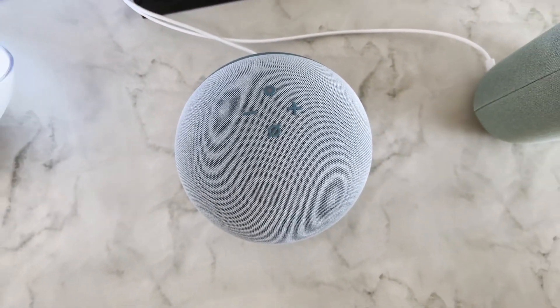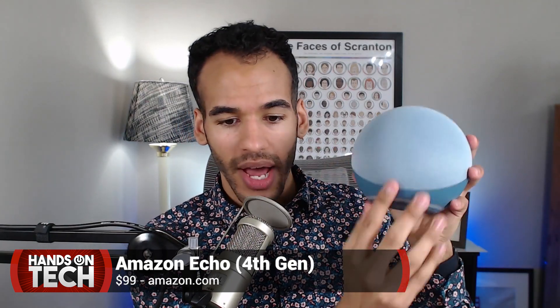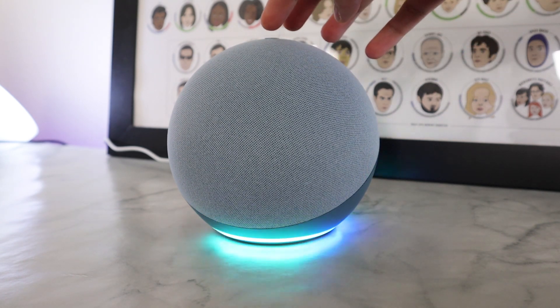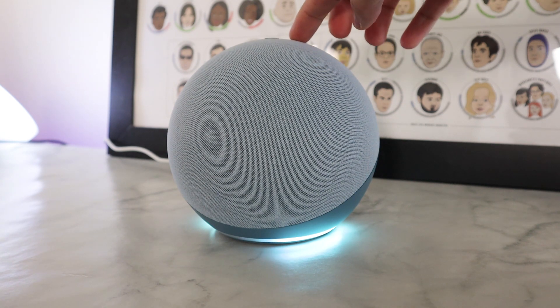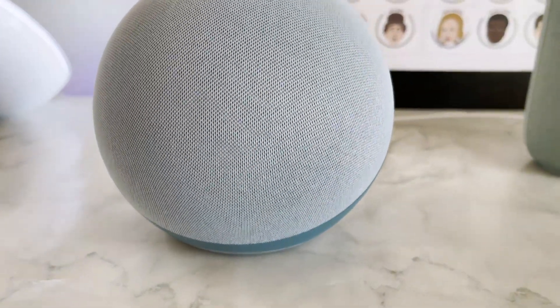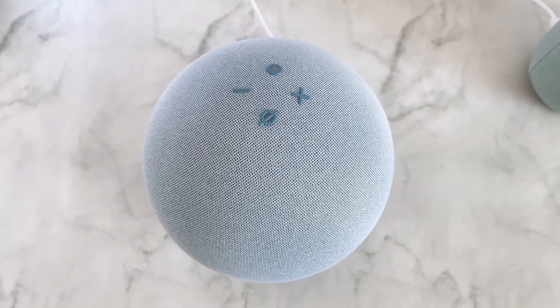Now let's talk about the Echo 4th Generation. This is Amazon's new orb-shaped device. Instead of a ring at the top, they call it the Alexa ring at the bottom — a visual indicator that lets you know when Alexa is listening, and the lights will dim and move to show volume changes. Most of it is fabric, although the back is a plastic area to let you know which direction to face it. The Nest Audio is clearly a front-firing speaker, while the orb shape is less obvious, so Amazon made the acoustically-transparent fabric side the listening side. It has a 1.6-inch speaker inside, and Amazon says this sounds much better than past models.